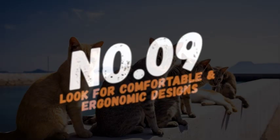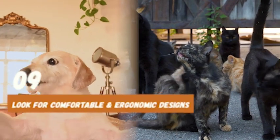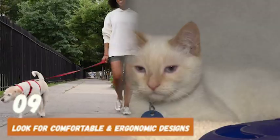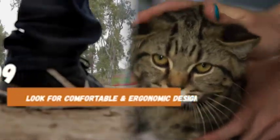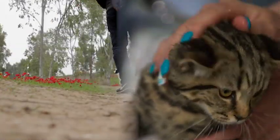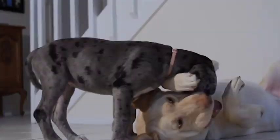Number 9: Look for comfortable and ergonomic designs. Grooming sessions can take time, and you don't want your hands or your pet's skin to get tired or irritated. Therefore, it's crucial to choose grooming tools with comfortable and ergonomic designs, which will allow you to groom your pet with ease and without causing any discomfort.